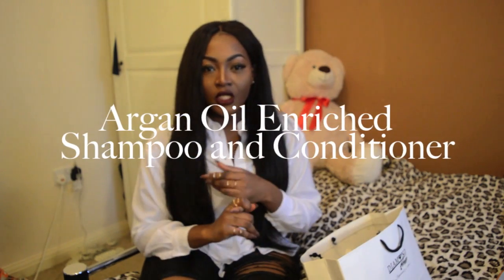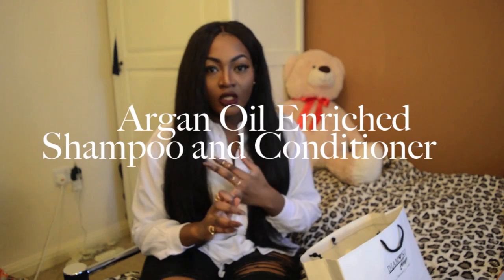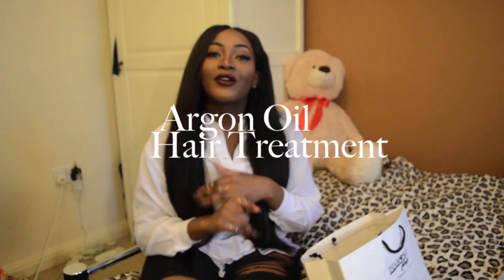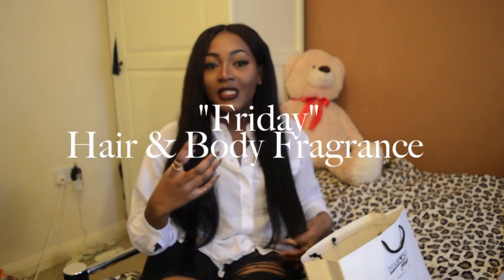I came home and was like, what's in the package? Oh my days, it's all the hair stuff! I was really, really excited. I got sent the Argan Oil Enriched Shampoo and Conditioner, the Shake and Protect spray, a hair protector, Extension Boost, Argan Oil Hair Treatment, and I think the Friday Hair and Body Scent.